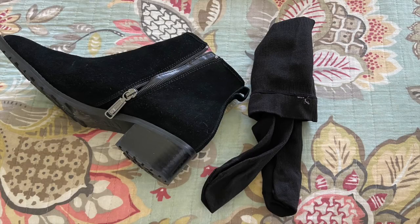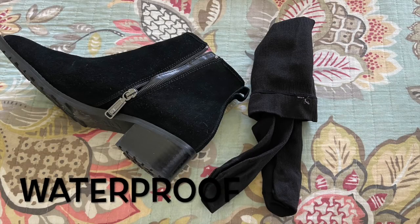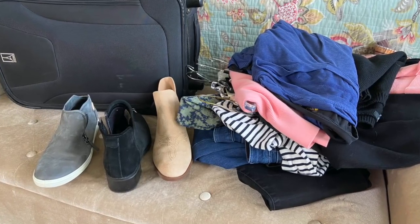Another travel tip is to check the weather before you pack your shoes, then have one set of shoes be water resistant and pack only one other pair of shoes. I have many packing tips that I will link in the description box below for you.